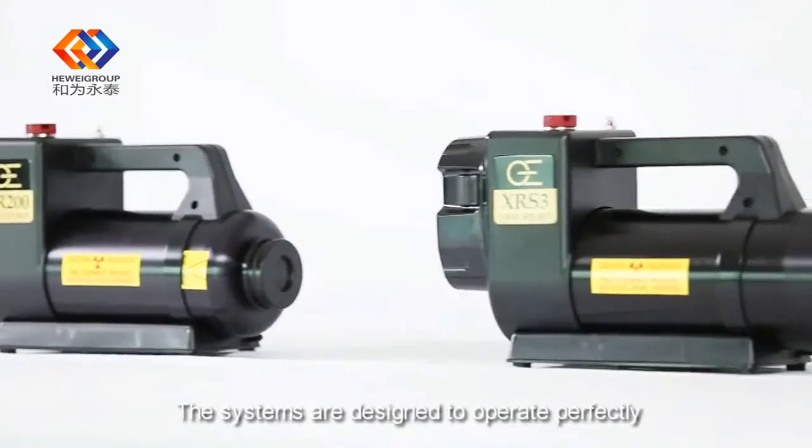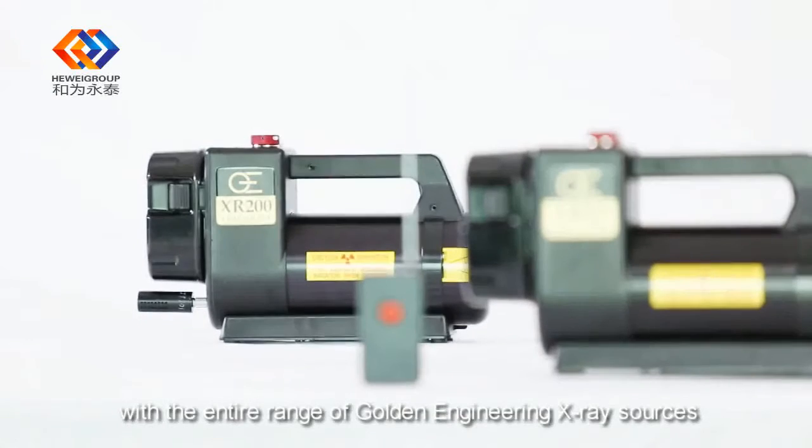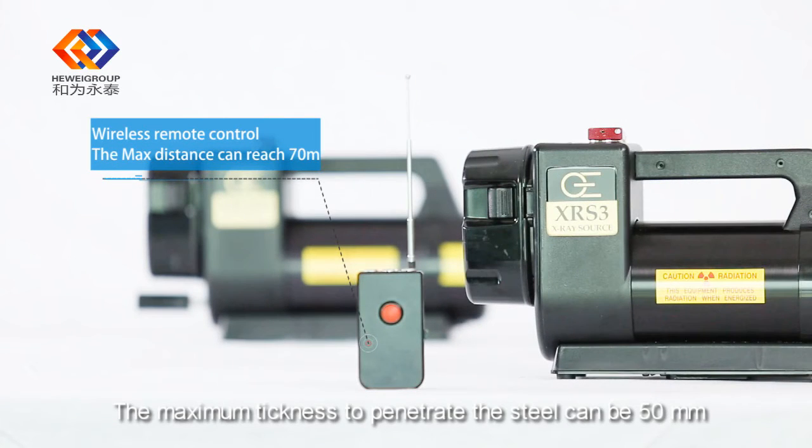The systems are designed to operate perfectly with the entire range of Golden Engineering X-ray sources. The maximum steel thickness the system can penetrate is 50 mm.